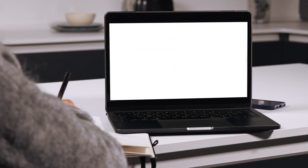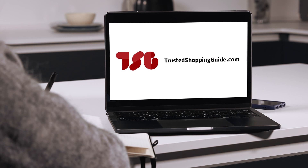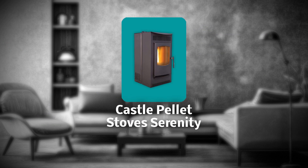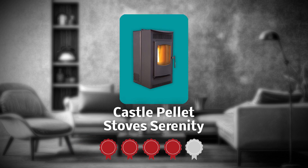Be sure to visit our website at Trustedshoppingguide.com for more of our research, or alternatively subscribe to this channel for regular updates. The first pellet stove on our list is the Castle Pellet Stove Serenity, which our team at Trustedshoppingguide.com has awarded a 4 badge rating.